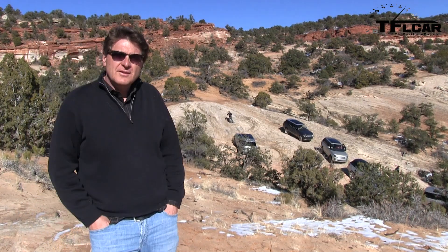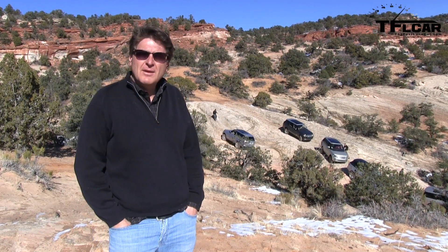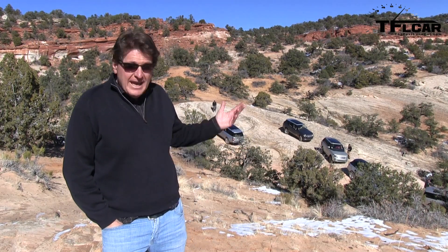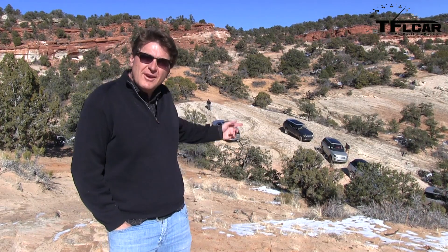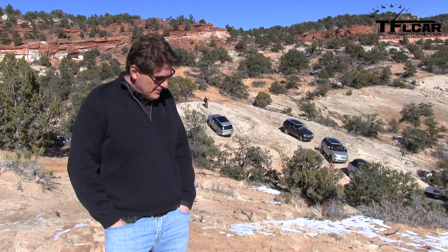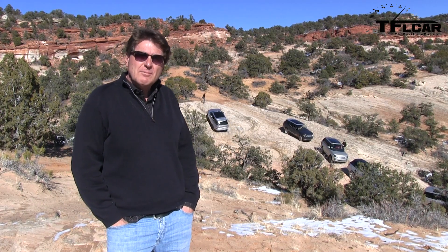Range Rover positions the new 2013 model as competing with cars like the BMW X5, the Mercedes-Benz GL, and believe it or not, the Rolls-Royce. Of course, the Rolls-Royce can't go off-road, and it's probably a little more luxurious on the inside, even though the new Range Rover is very plush indeed.